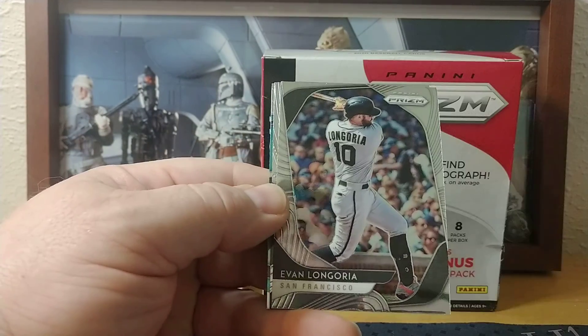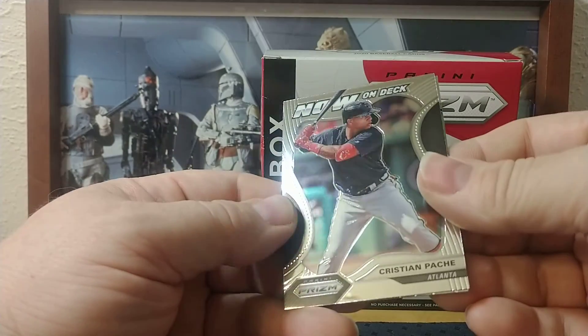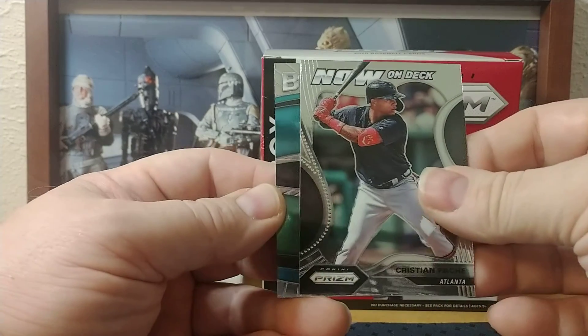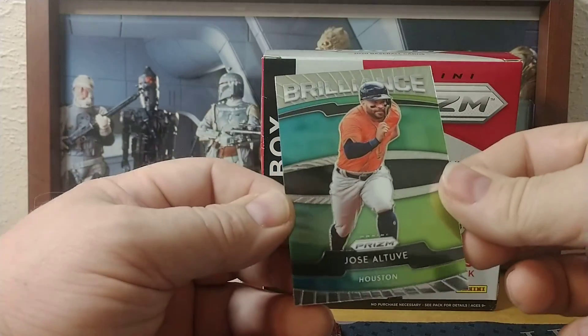Next pack: Nico Goodrum, Evan Longoria, Kristen Pash On Deck insert, and a Brilliance Jose Altuve.